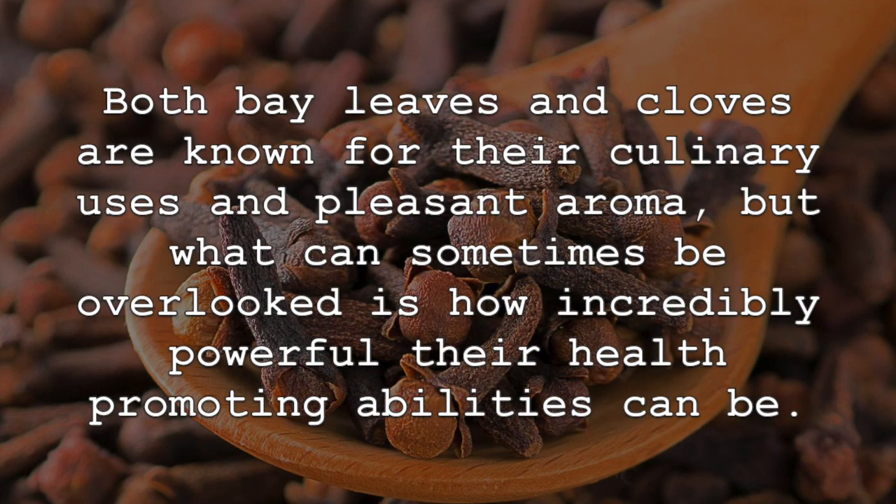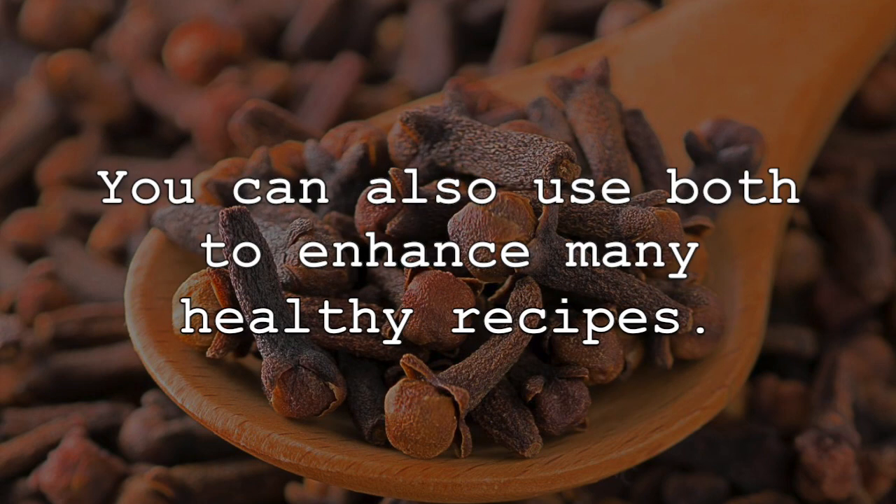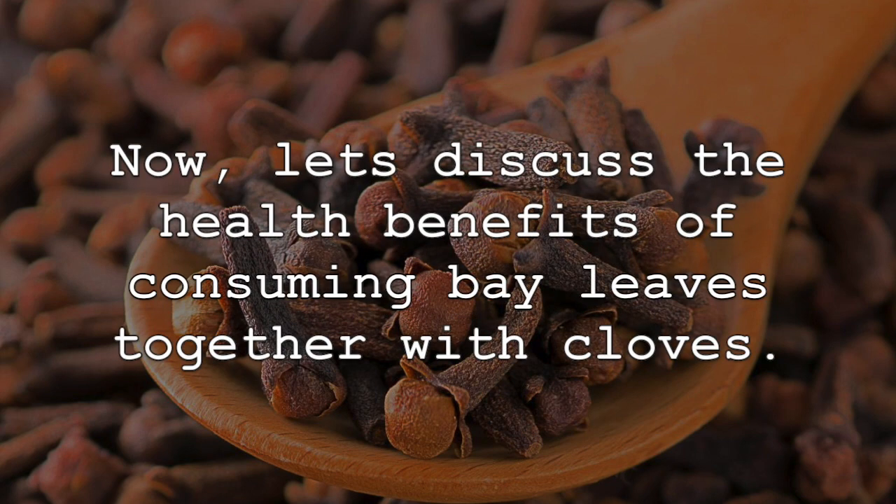Both bay leaves and cloves are known for their culinary uses and pleasant aroma, but what can sometimes be overlooked is how incredibly powerful their health promoting abilities can be. A simple recipe to get the benefits of bay leaves and cloves is to boil each ingredient in a pot, let simmer for 10 minutes, then cool, and simply consume the liquid. You can also use both to enhance many healthy recipes. Now, let's discuss the health benefits of consuming bay leaves together with cloves.